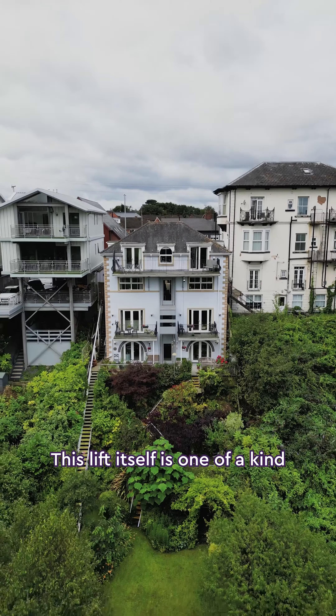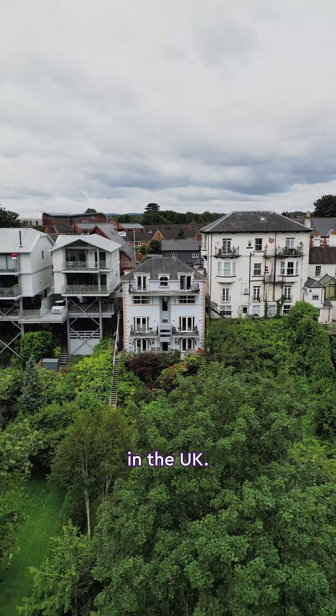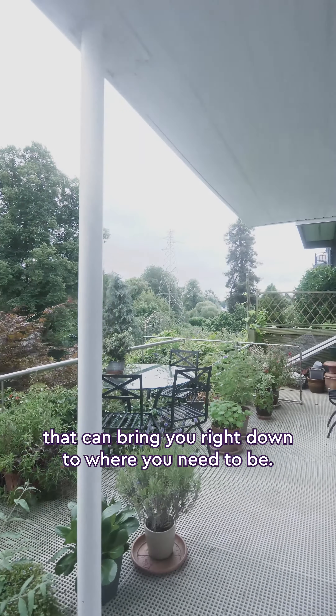Let's head on down to the terrace. This lift itself is a one-of-a-kind in the UK. It does have various safety features, and it easily takes a wheelchair, bringing you right down to where you need to be.